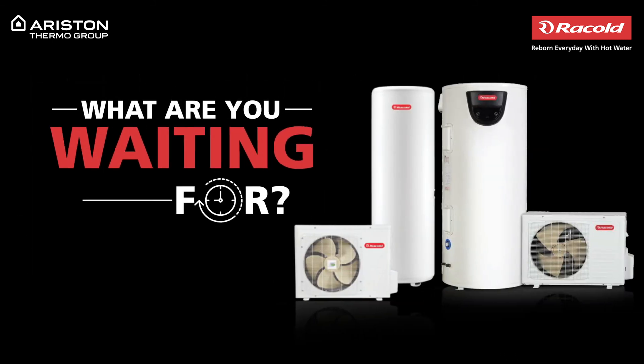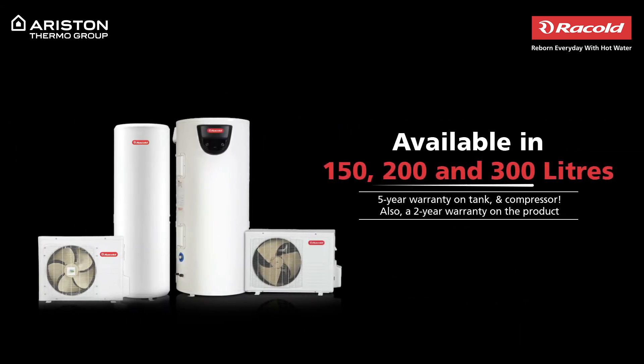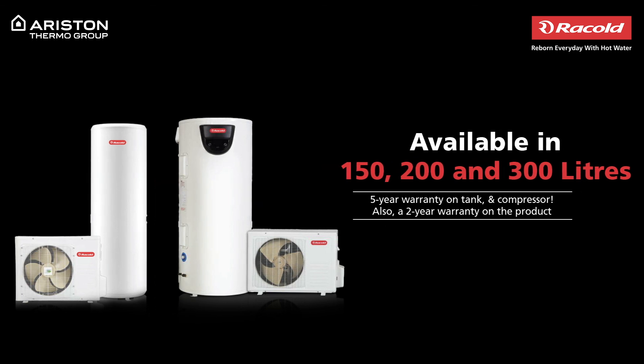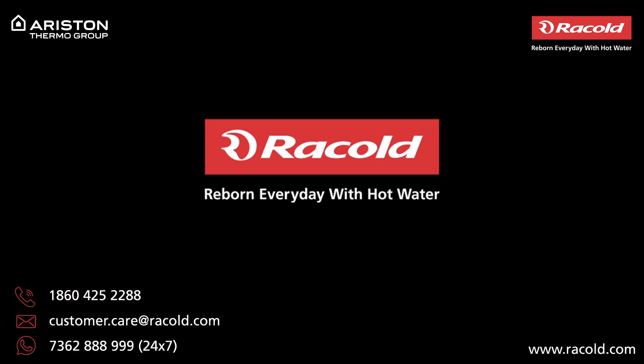So what are you waiting for? Go green and bring home Rackold's heat pump water heater today with a warranty of 2 years. To know more, visit our website at www.racol.com.